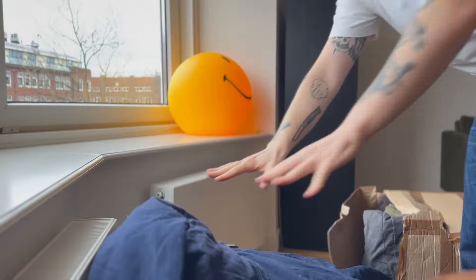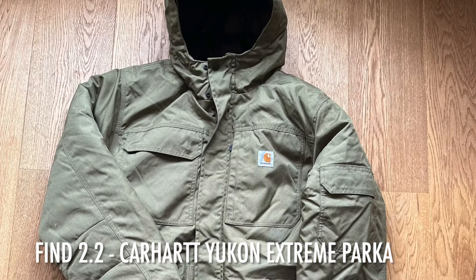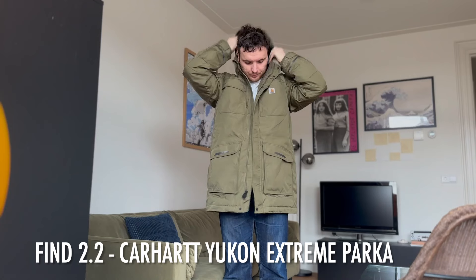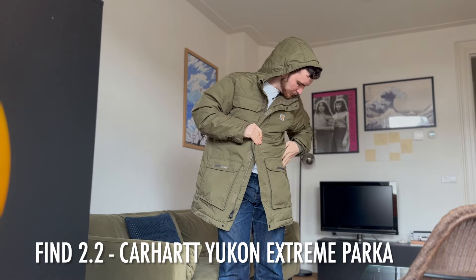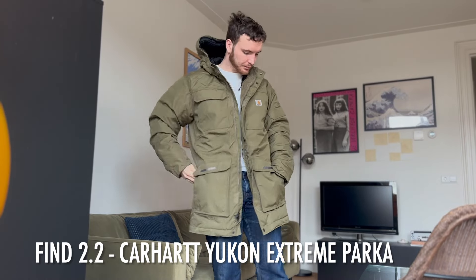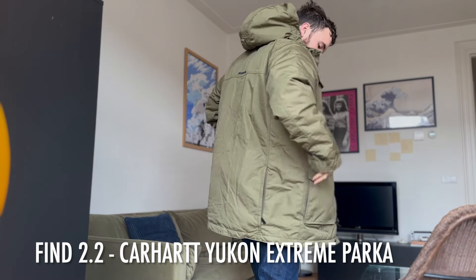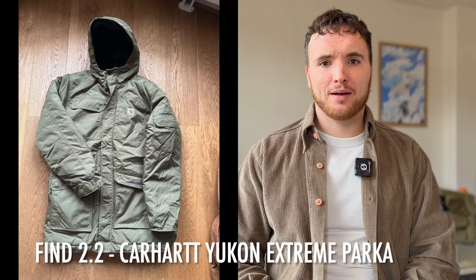Another highlight: I mentioned discovering the Yukon Extreme, Carhartt's performance workwear line for winter climate — this is the long parka version in olive. It still has the reflective taping, wind-fighting technology, multiple pockets including sleeve pockets and a rear accessible pocket, hand warmers, and a corduroy interior side that protects from wind. It's like a walking blanket. I'd say it's Carhartt's workwear answer to Canada Goose — mega solid piece.